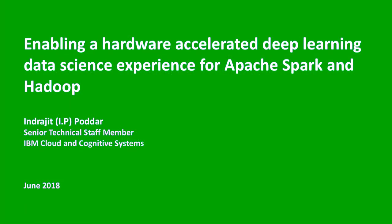My name is Indrajit Podar. I go by the short name IP — those are my initials. I'm a senior technical staff member in IBM Cloud and Cognitive Systems. Today I'm going to be talking to you about enabling a hardware-accelerated deep learning experience for Apache Spark and Hadoop data science.